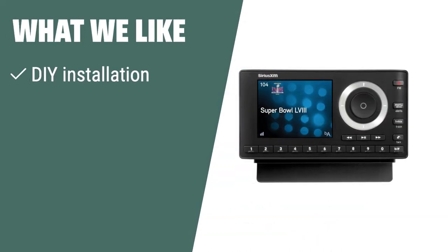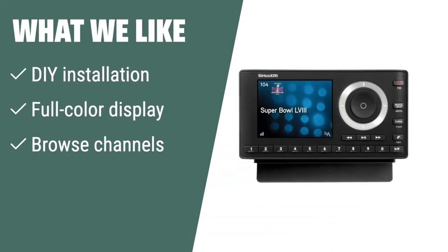What we like. Enjoy Sirius XM in your car, at home, and on the go with just one subscription. The Sirius XM Onyx Plus Satellite Radio offers an easy DIY installation to play Sirius XM through your existing vehicle stereo. With its full-color display and ability to browse other channels while listening to the current one, this is the perfect choice for those who want a seamless and versatile satellite radio experience.